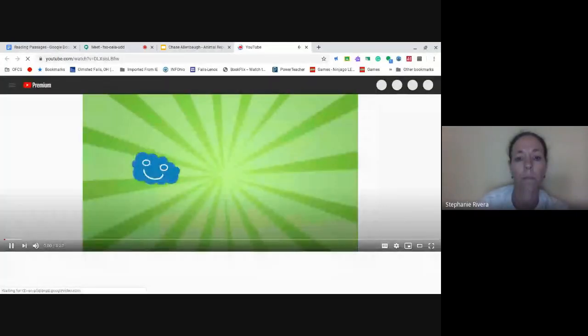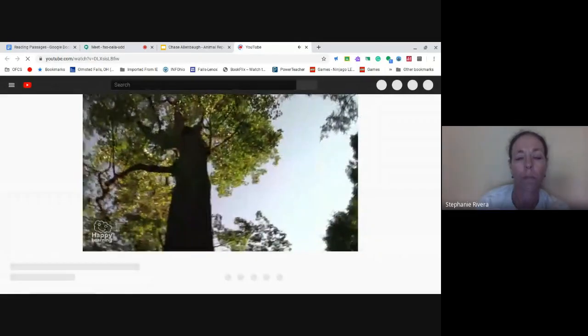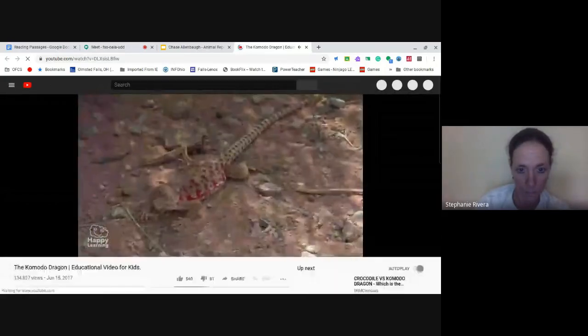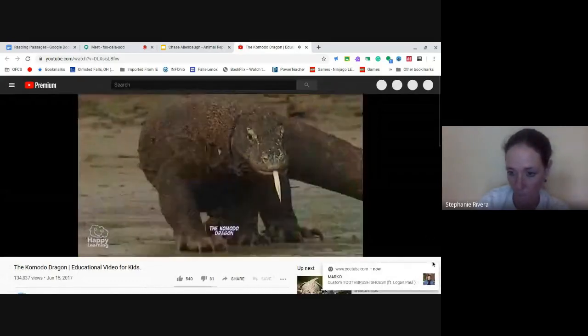Here is my video. Hello friends, and welcome to a new Happy Learning video. Today we're going to learn about the largest lizard in the world — the Komodo dragon.